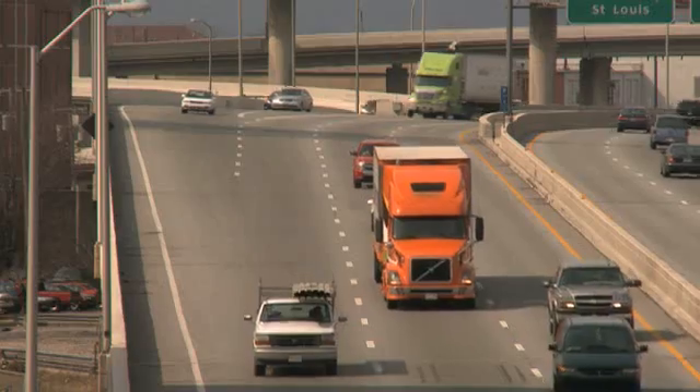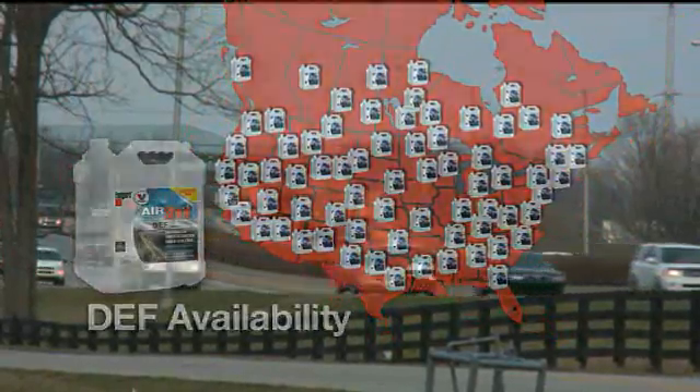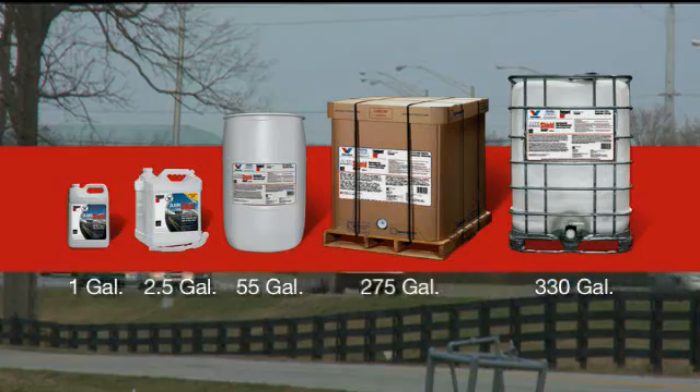With diesel-powered cars, pickups, and commercial trucks all using DEF, it is widely available at truck stops, filling stations, and retail locations across North America in a variety of packaging options.